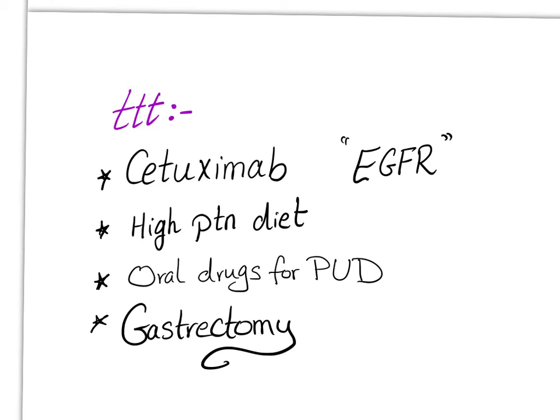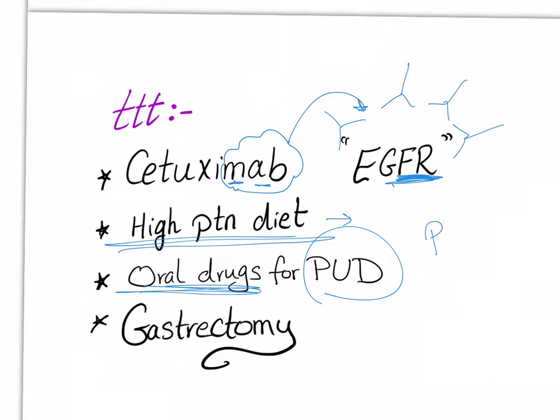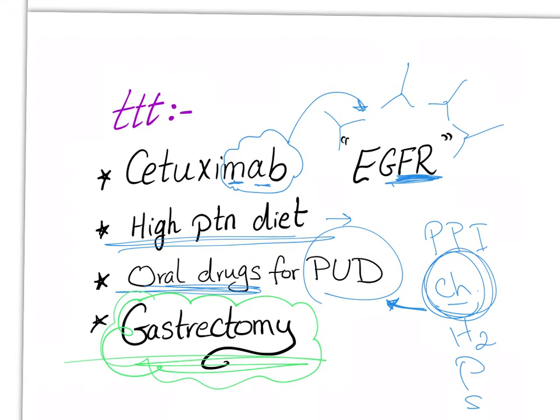How to treat this disease? Since a growth factor (TGF-alpha) is involved, use a monoclonal antibody against this receptor to block it and stop the reaction. Give the patient a high-protein diet to compensate for protein-losing gastropathy. Use oral drugs like those for peptic ulcer disease: proton pump inhibitors, anticholinergics, H2 blockers, prostaglandins, and maybe steroids for the inflammatory response. Anticholinergics have been shown to decrease protein loss. If everything fails, surgical removal of the stomach is the last resort.